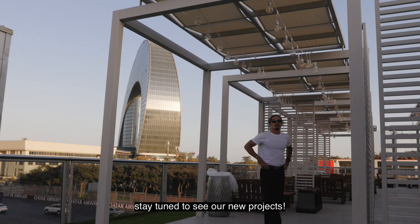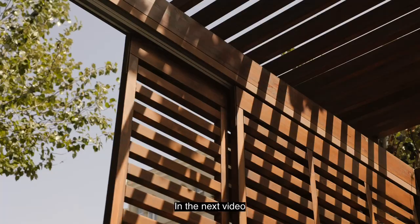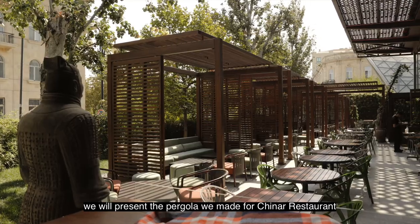Stay tuned to see our new projects. In the next video, we will present the pergola we made for Chinar Restaurant.